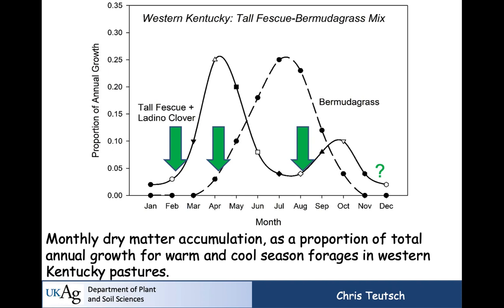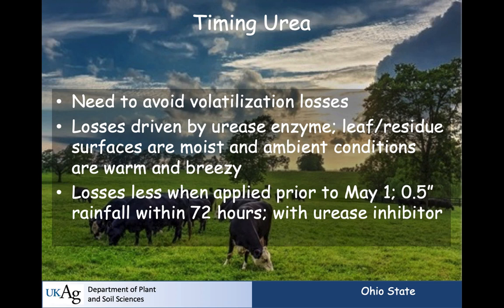Chris and I have a study looking at late nutrient addition in western Kentucky, where fescue hardly ever goes totally dormant like bermudagrass does. Maybe we can get some extra tillering to give us greater growth in the spring. Urea is the primary nitrogen source if you buy fertilizer. It is particularly problematic in terms of volatilization losses, driven by the enzyme urease — which is ubiquitous on the surface of both living and dead plant tissues. If those surfaces are moist and ambient conditions are warm and breezy, you can lose 20 to 30 percent of urea within a week.